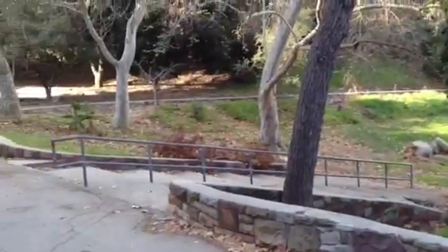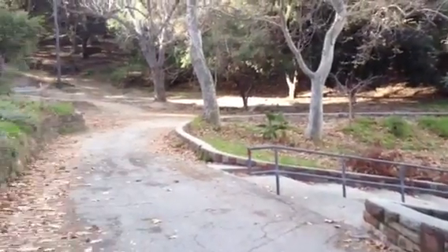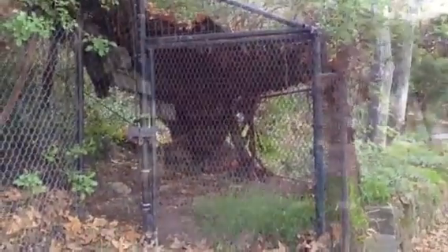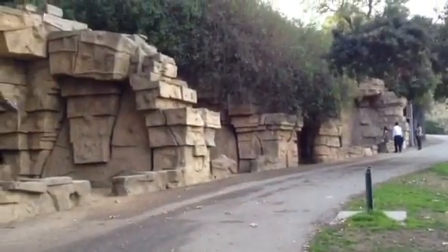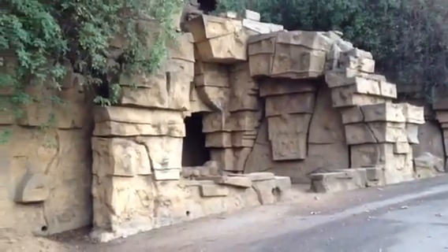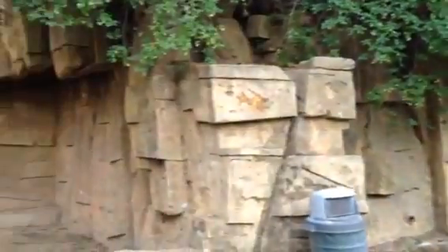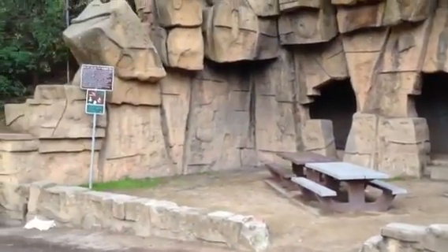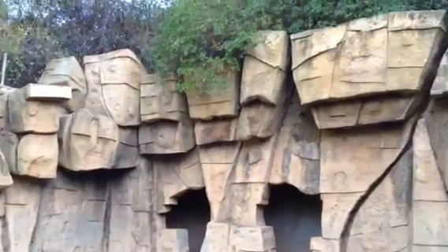Definitely worth coming out and checking out. We're going to keep going to see some more of the cages. More of the old LA Zoo — we're at the Bigger Animals Exhibit. They've set up picnic benches. It's really cool. You can go explore the old exhibits.